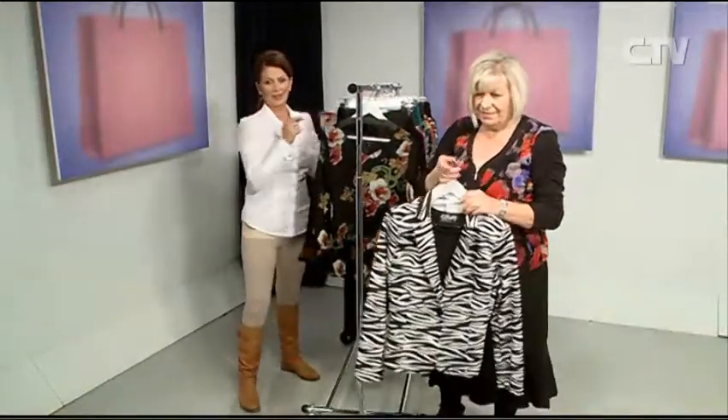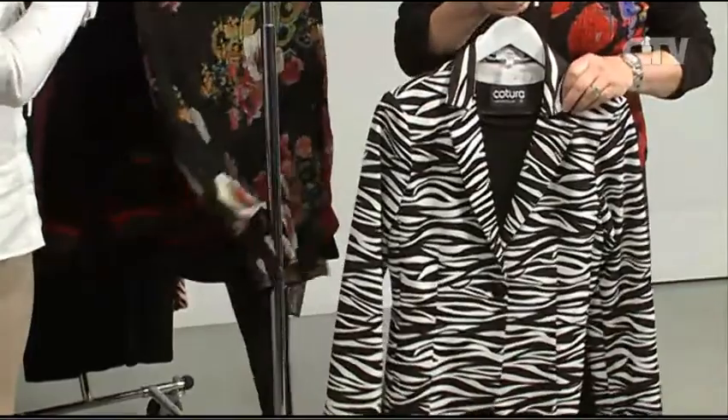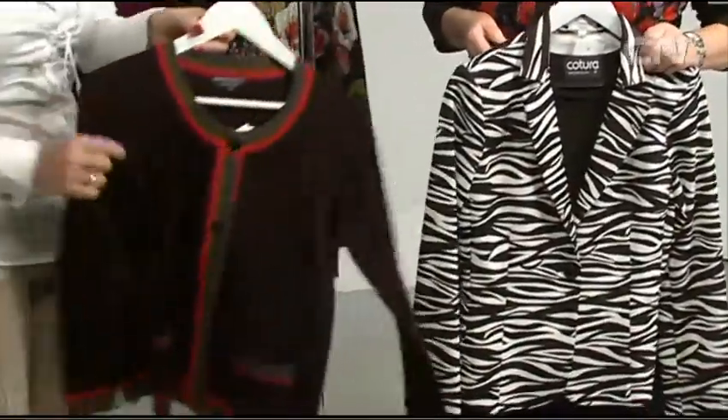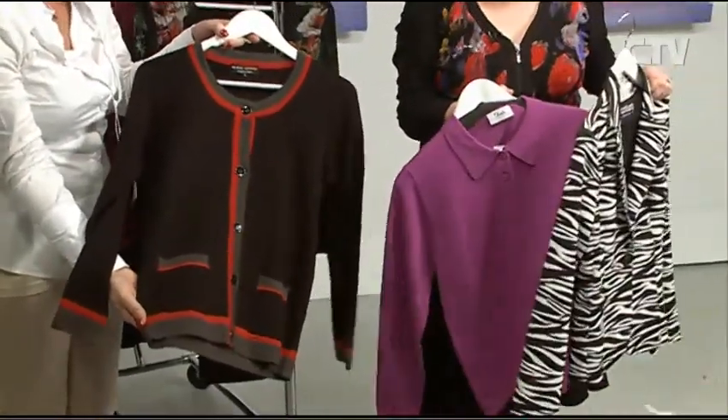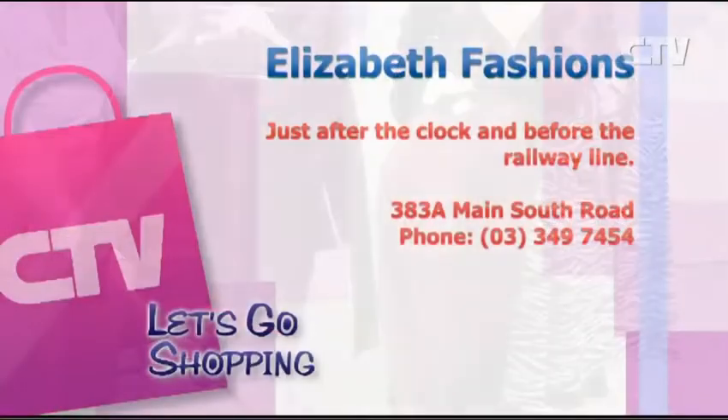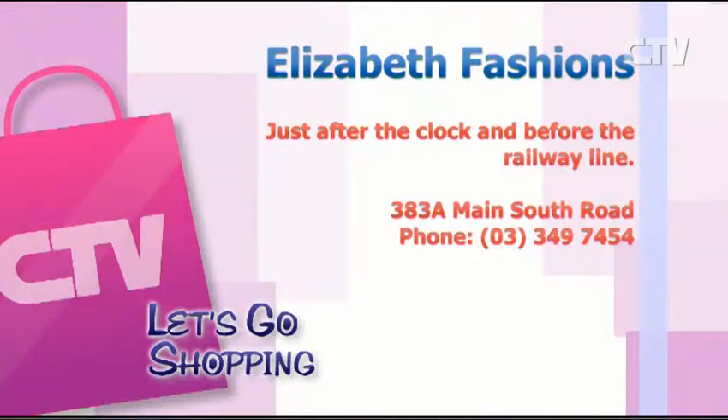Lots of jackets — look at that — with the black underneath. And I love this piece of knitwear. Isn't it gorgeous? That's beautiful. Plenty of colour and things coming through there for the ladies. You've done some great buying there. Elizabeth Fashions is just after the clock and before the railway line out at the Branston Centre. Don't forget, loads of parking out the front, open six days.